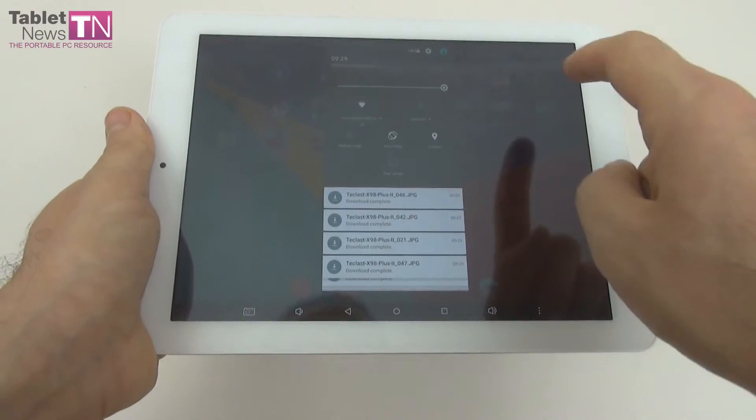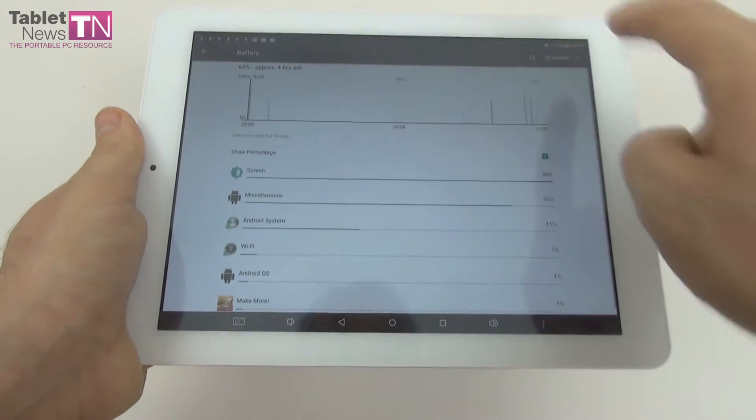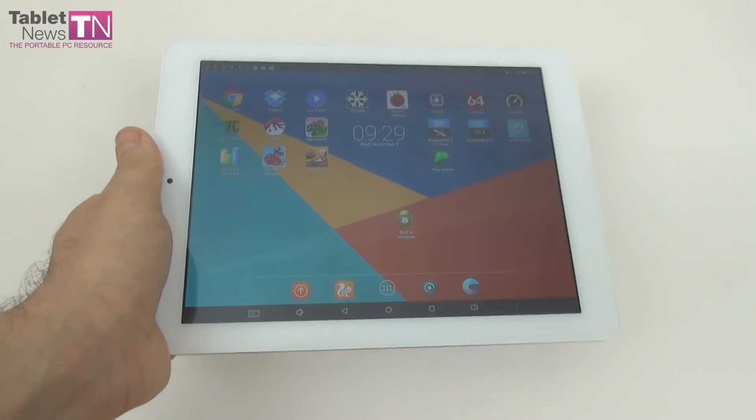As far as the settings are concerned, on Windows 10 you can use the usual laptop-like settings, while on Android we got battery saver and that's that. Not impressive, especially since on paper we're promised 7 hours of usage.